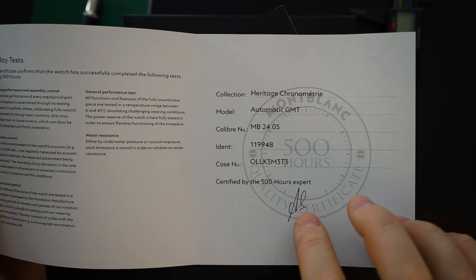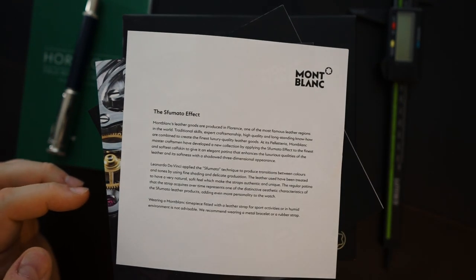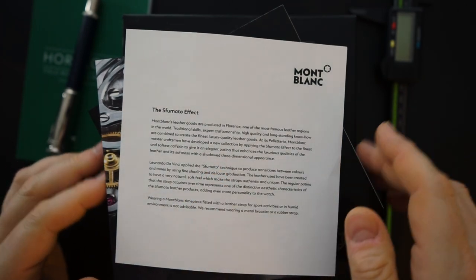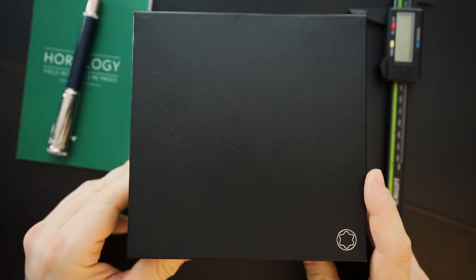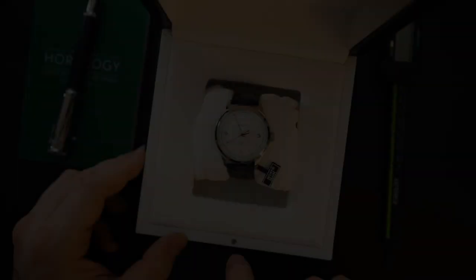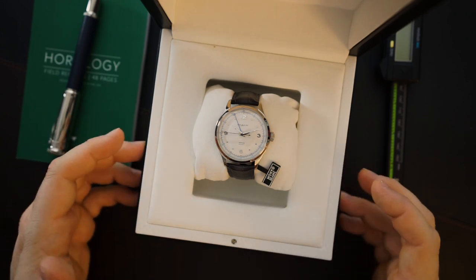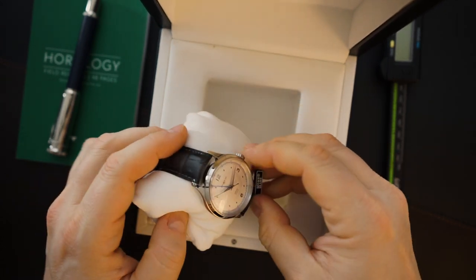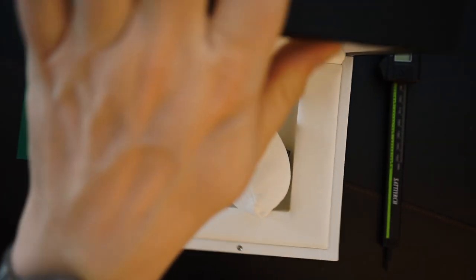The 500-hour certification card is physically signed by the person who actually tested the watch. On top of that, you get information on the strap — this comes on an alligator or crocodile strap, and the card gives you details on that Montblanc-branded leather strap. The leather box has a small metal enclosure, is made of cardboard and wood, not too heavy but nice, with a little Montblanc tag.